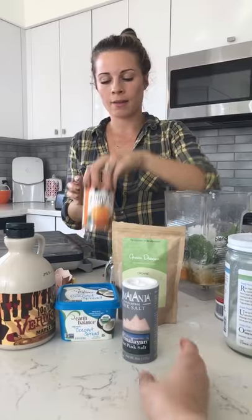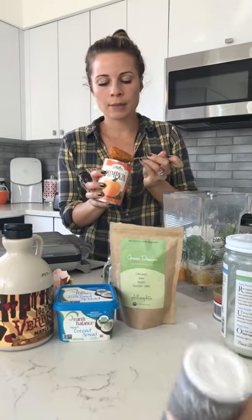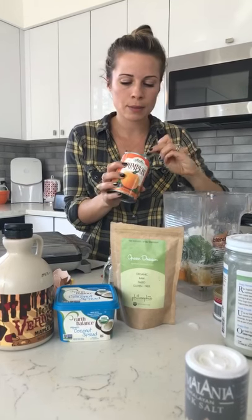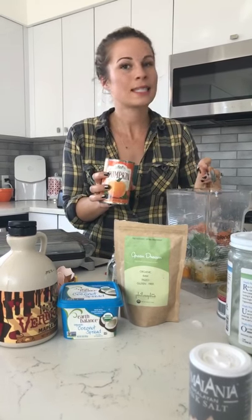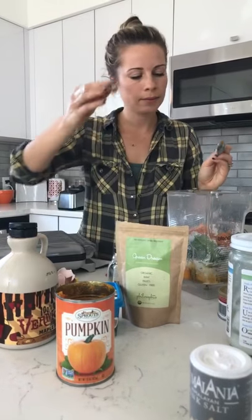I'm going to add a tablespoon of pink salt. They sell this at Trader Joe's too. And I'm going to add about two tablespoons of pumpkin — tis the season. That's about one fourth cup of what she just added.